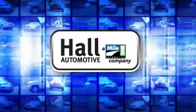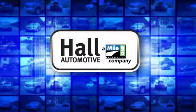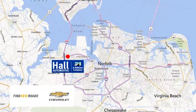Hall Automotive — more cars, great people. Hall Chevrolet Chesapeake, a Mile 1 company, is minutes off I-264 or I-664, easy to get to from all of Hampton Roads.